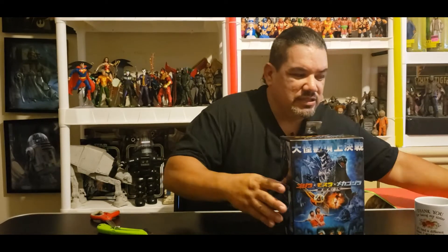But today it's all about this guy — Godzilla S.O.S. It is time, folks, so let's get up close to check out this box.